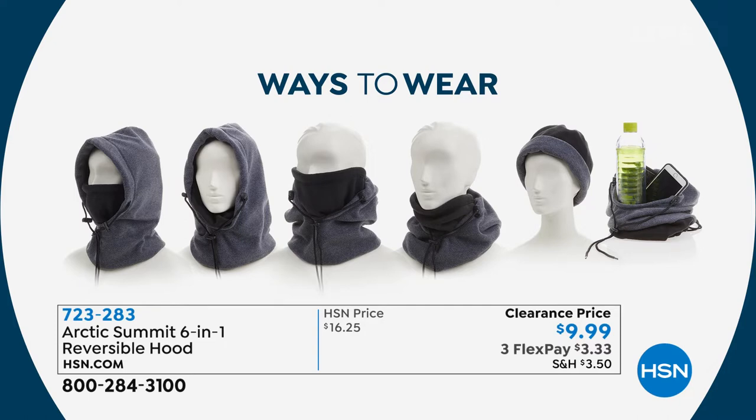Look at all the six ways you can wear this. You have it as a hand warmer, a scarf, a face mask, a hoodie, a beanie, a duffel bag — you name it. Protect yourself this winter.